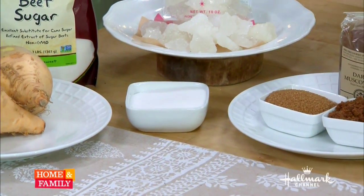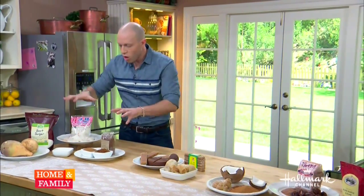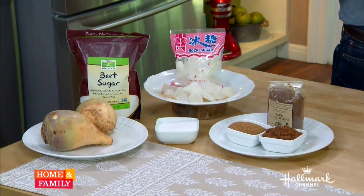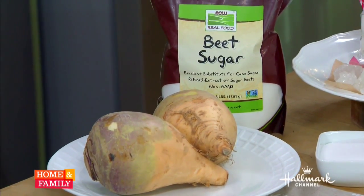As we move down the line, we're getting darker and less processed. These are all really cane products, even beet sugar. Beet sugar accounts for the other 20% of the sugar in the world. It's chemically the exact same thing as cane sugar — there is no difference. It's not a healthier alternative.